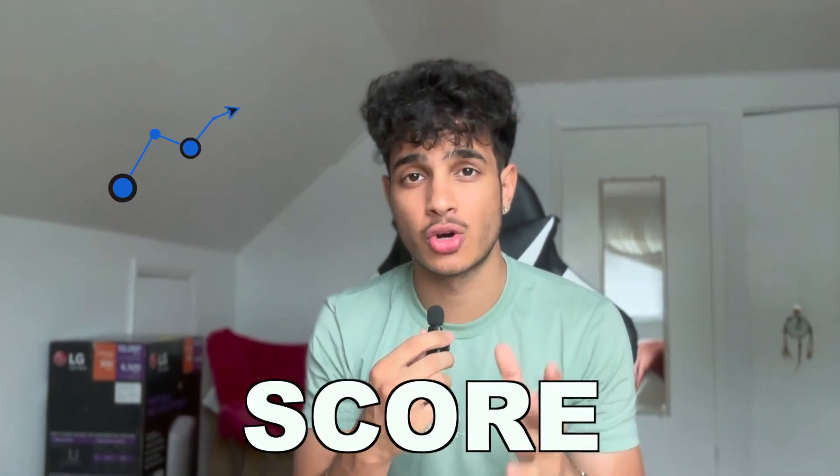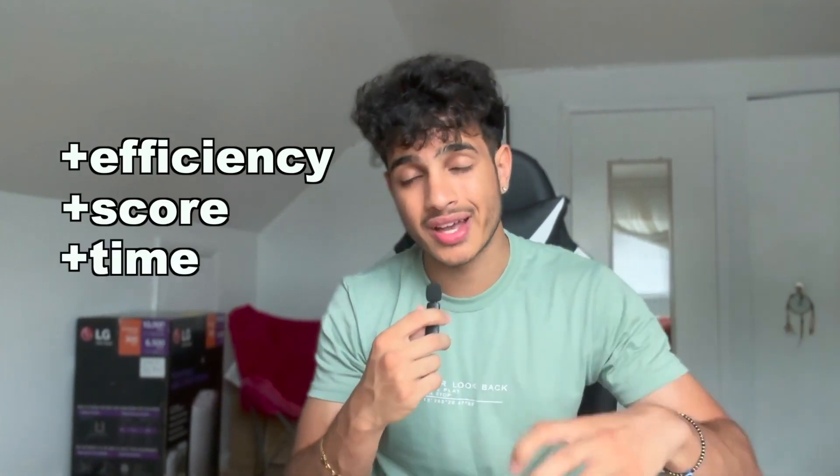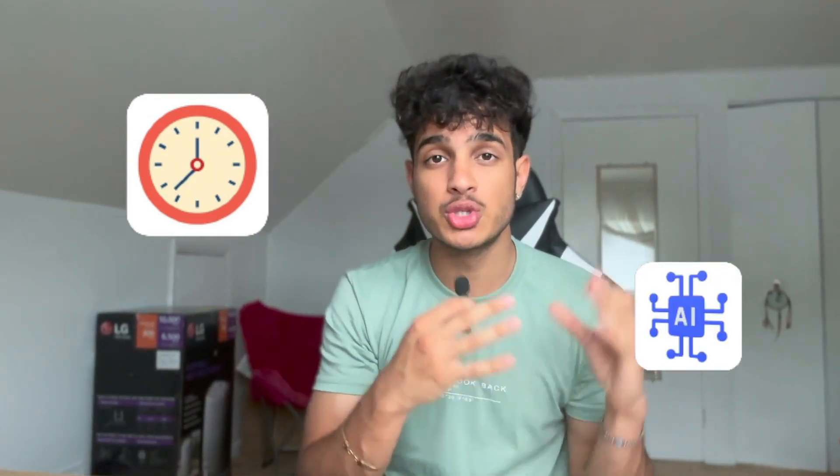What if I told you you can get a higher SAT score with less study? That's where these three AI tools I'm going to show you in this video can be used to make yourself a more efficient studier and get a higher SAT score with less time spent studying. For years students have spent countless hours studying just to get an okay score on the SAT.